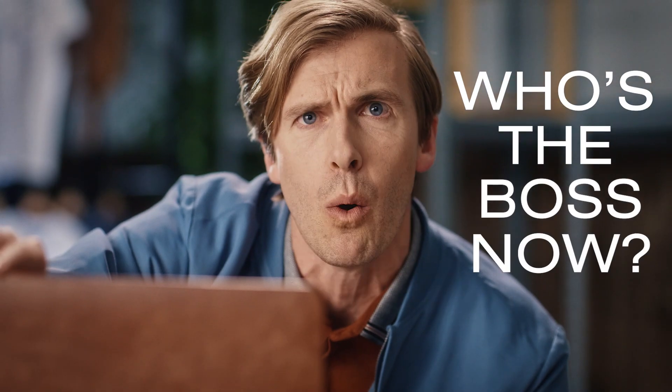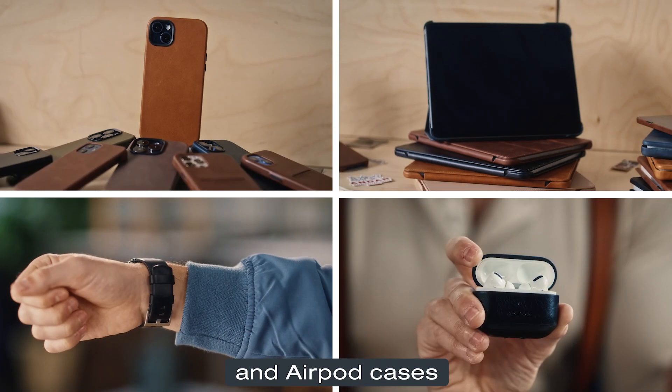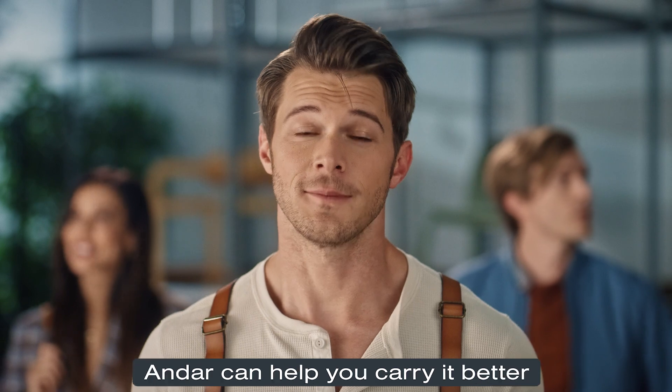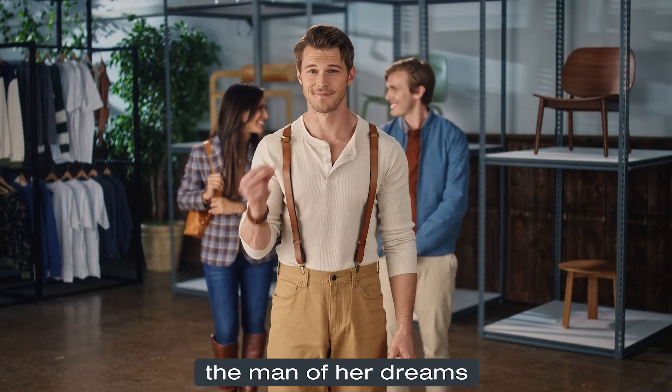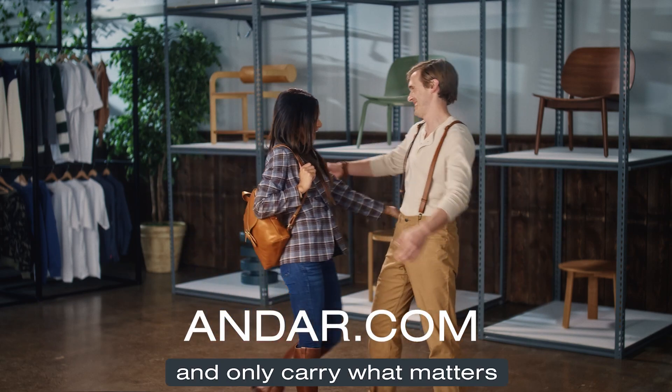They also make phone cases, iPad cases, watch bands, and AirPod cases. Whatever you're carrying, Andar can help you carry it better. With Andar, you can be the man of her dreams. Go to Andar.com and only carry what matters.